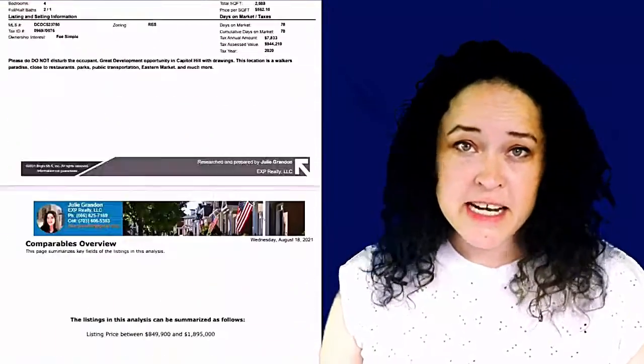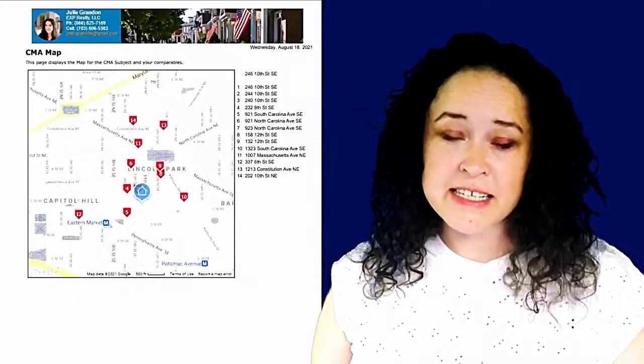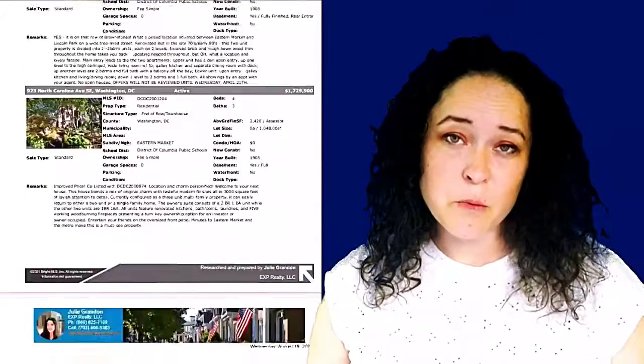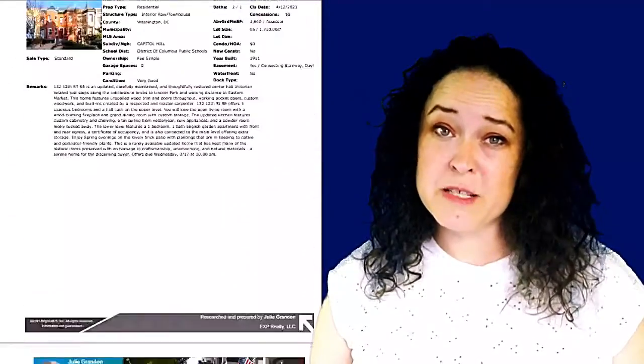I'll use my knowledge as an active realtor, current market statistics, Bright MLS data, and public record searches to find out exactly what the ideal buyer for your home is willing to pay.